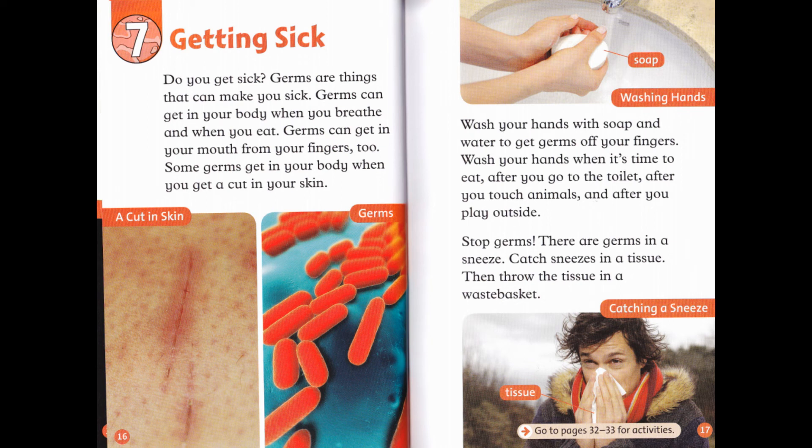Do you get sick? Germs are things that can make you sick. Germs can get in your body when you breathe and when you eat. Germs can get in your mouth from your fingers, too. Some germs get in your body when you get a cut in your skin. Wash your hands with soap and water to get germs off your fingers. Wash your hands when it's time to eat, after you go to the toilet, after you touch animals, and after you play outside.